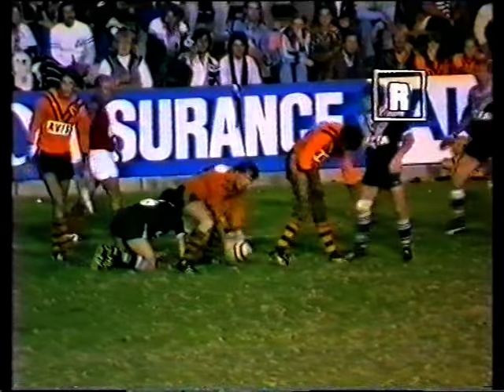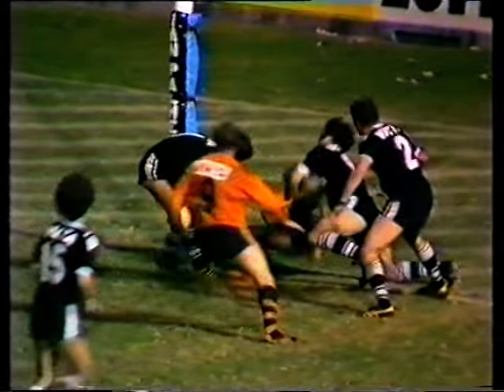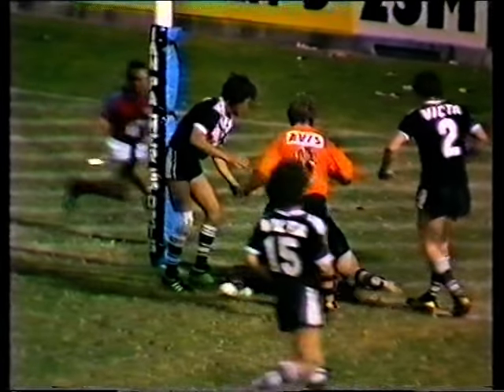From Morris it came out to Les Mara, then on to Percy Knight making the break, spears back to Knight, and then Buddy Kane tried to make the tackle and Knight forced his way over to score.